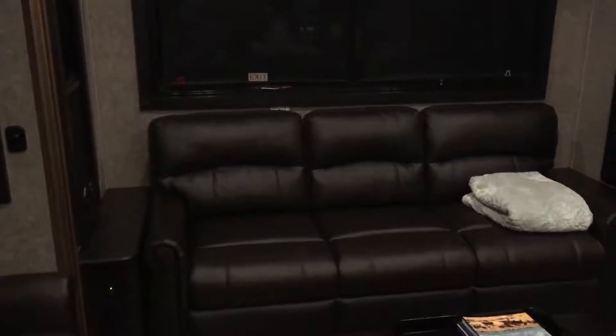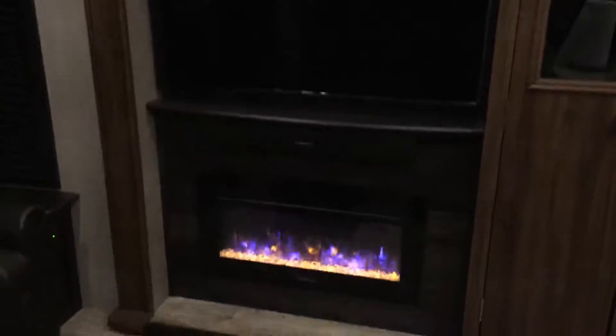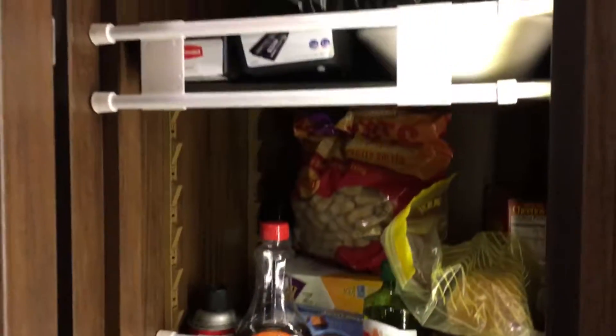This pulls out to a sleeper sofa, and these are recliners. There are a lot of neat things built in here, like space for remotes. We have our fireplace — it does make it toasty warm in here — and a TV unit and DVD player. There's also a lot of storage.